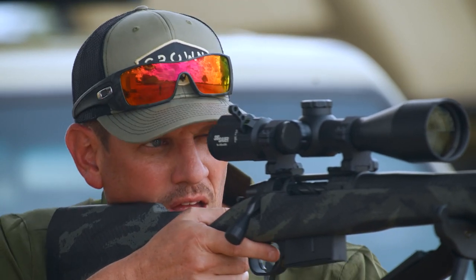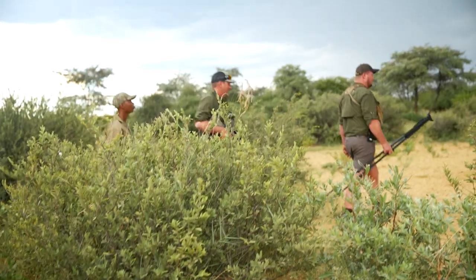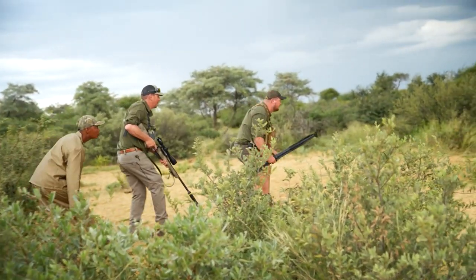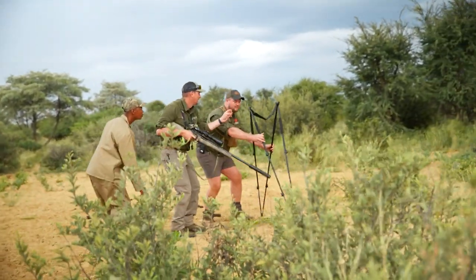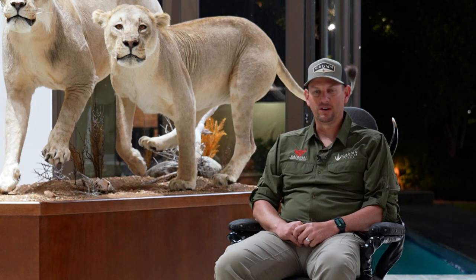About 45 minutes in, I actually got on the one animal I really wanted to shoot when I came here, which was a warthog. We kind of stalked up on it at a waterhole, and it gave us a great shot.